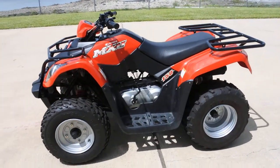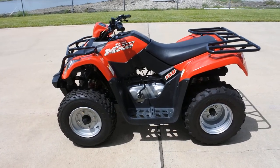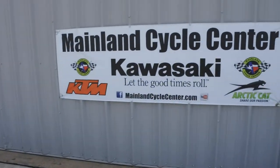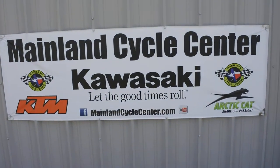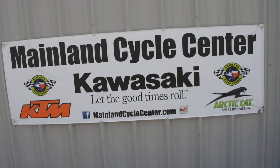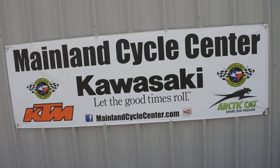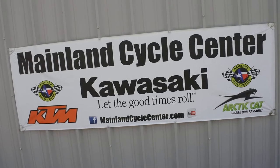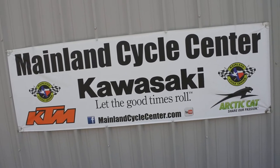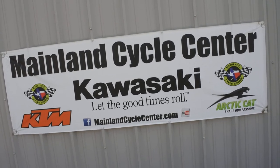If you're looking for one of these and want to save a little money, get a nice pre-owned one — come take a look at this 2015 Kemco MXU 150. Come on down to Mainland Cycle Center, located just off I-45 in La Marque. You can find us online at MainlandCycleCenter.com or by phone at 409-948-4969. We'd love it if you give us a call, shoot us an email, or even better come on down — we'd love to help any way that we can. Thanks for watching.